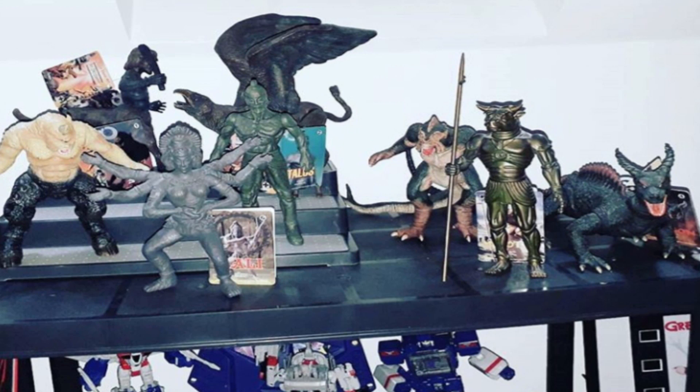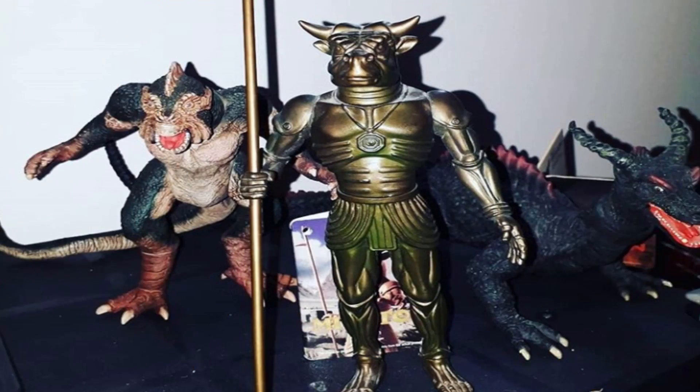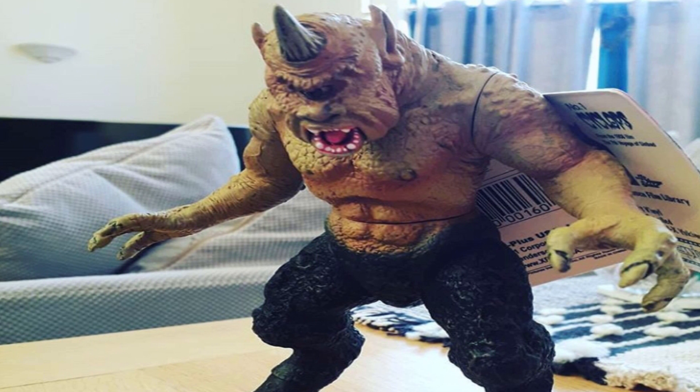And number one is the X Plus Ray Harryhausen figures. I only found out about these toys about three or four months ago. I managed to pick my first three up at a local Comic Con for £25, then I added additional ones when I went to Chicago, and finished off the collection with the Minotaur and the Cyclops — ending up having to get those off eBay. There were eight figures in total and I got all eight within the space of about four months.